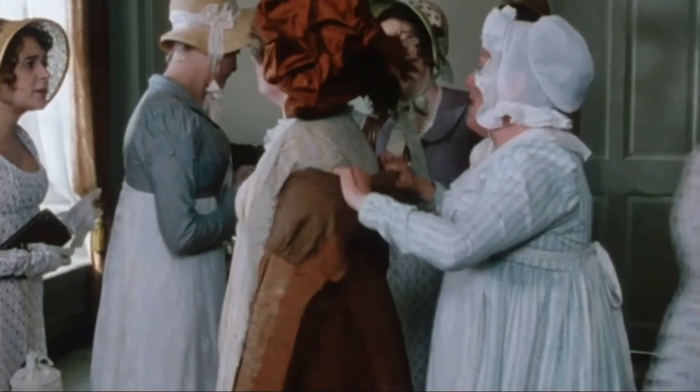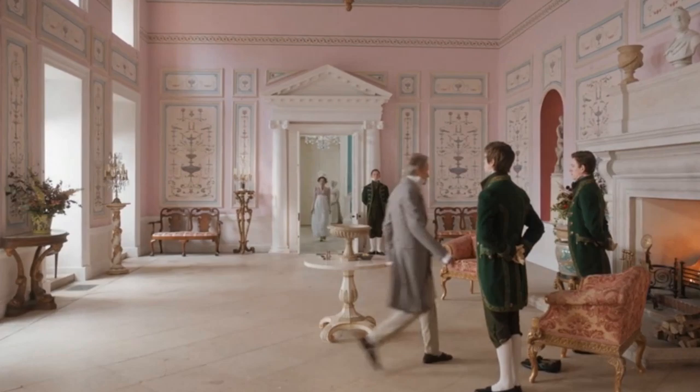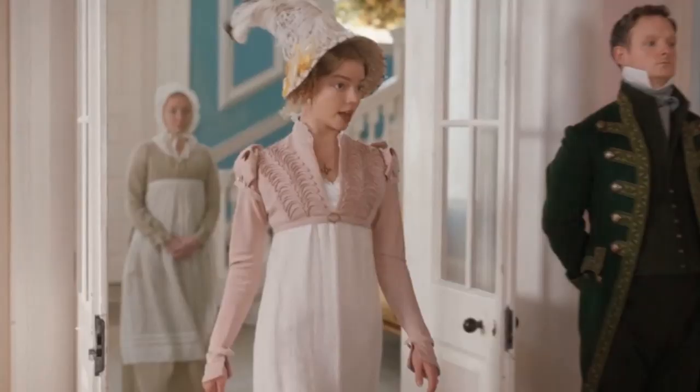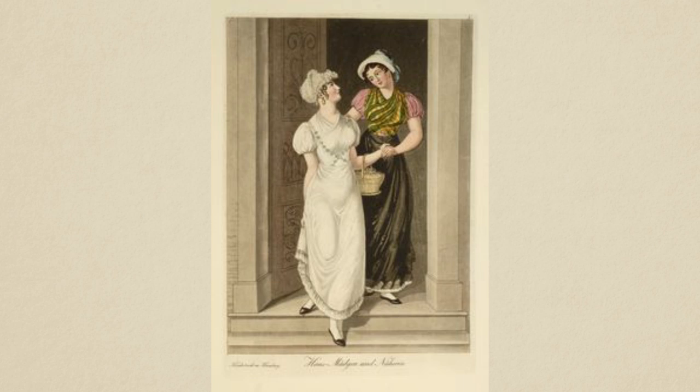Regency servants dressed in the styles of the time that were suitable to their social class. The majority of domestic servants were employed in modest establishments or small households. Those on larger estates might be provided with uniforms, but typically servants wore normal clothing in durable printed or plain fabrics. Accessories like aprons, handkerchiefs, and sleeve covers were used to protect clothing.